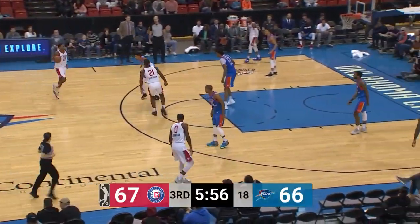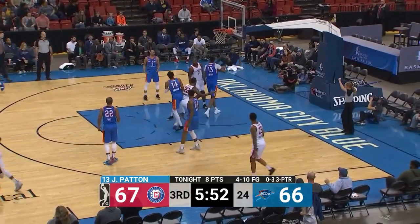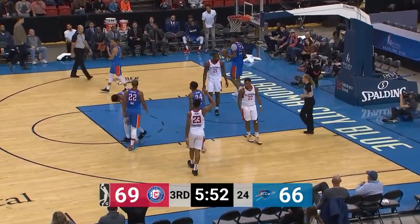He saw Patton ride the paint, so he adjusted that pass. Gaddy working on a double-double with 9 points and 9 assists. Here's another floater by Rattan Mays — third in a row, and this time he's fouled in the act.